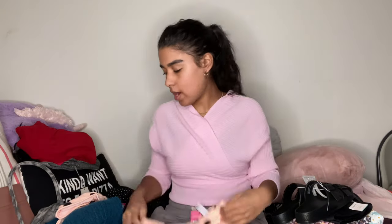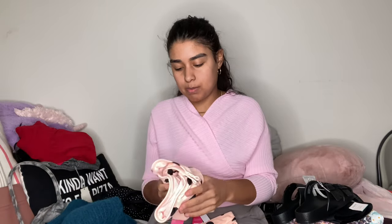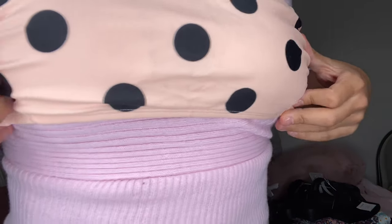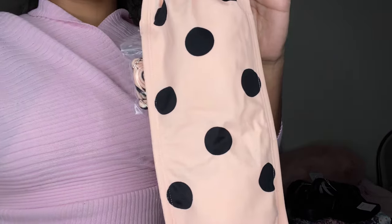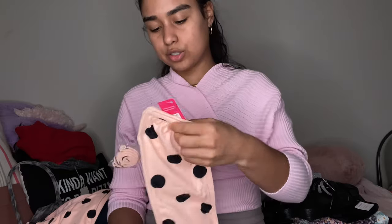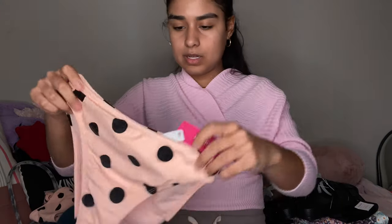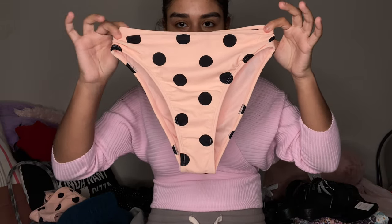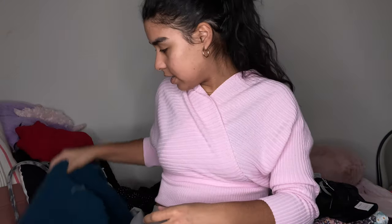Then I found this bright peach two-piece bathing suit — I believe it was from the teeny section. It's basically a tube top with one or two extra straps, and then the bottom looks like it goes high-cut. A nice peach bathing suit overall.